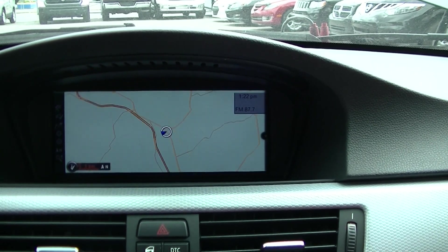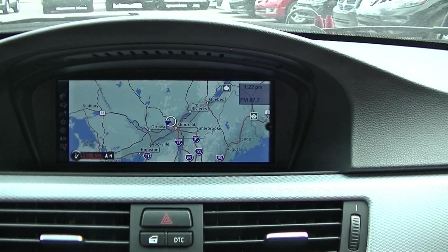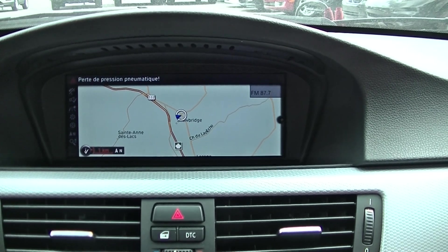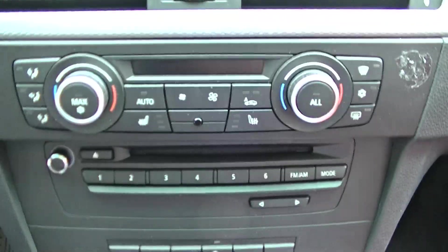Navigation is working. We're in Prevost, just north of Montreal — on the way to Laval — and that's where the car is located.